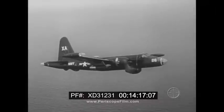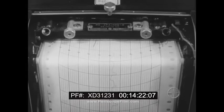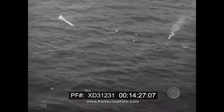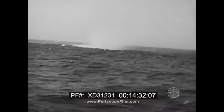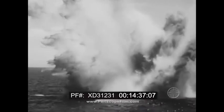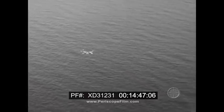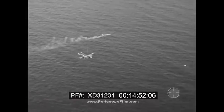He has made three MAD contacts and is now starting the attack. When he gets a fourth MAD contact, he drops a torpedo. Properly launched, the active torpedo finds its mark. The pilot continues tracking until signs of the kill are obtained. Otherwise, he will attack again using either a passive or active torpedo, depending on the tactical situation.